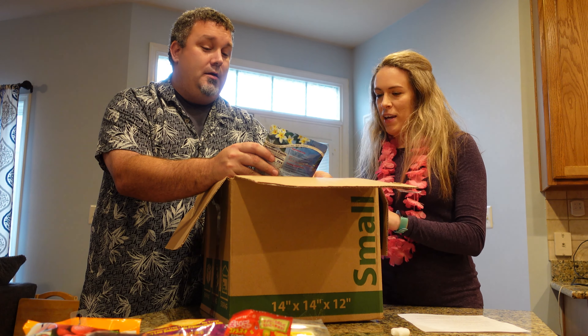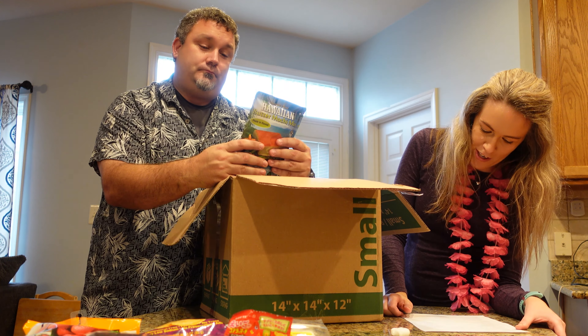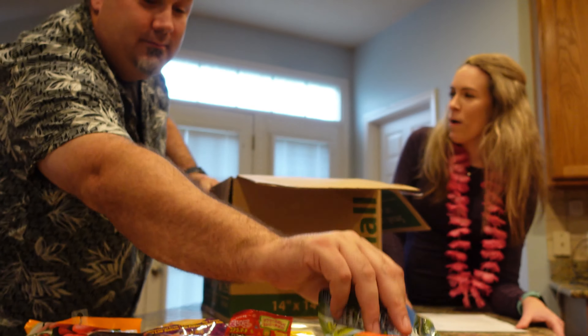Butter mochi mix — Hawaiian's best. Simple recipe: follow the recipe and add the extra butter. Use butter to grease the pan for best flavor. There we go. You like butter. I like butter.